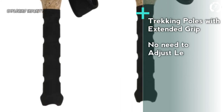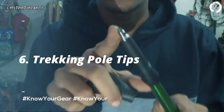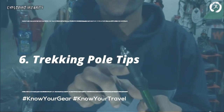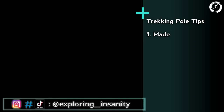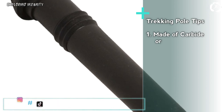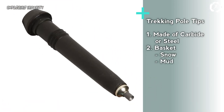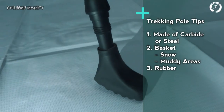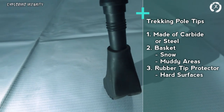Poles with extended grips are also available and a good option because you don't need to constantly adjust the length when there are many ups and downs on the route. Sixth: tips. The tips of trekking poles are usually made of carbide or steel for use in snow or muddy areas, along with a basket. On harder surfaces, using rubber tip protectors extends the usage life of the poles.